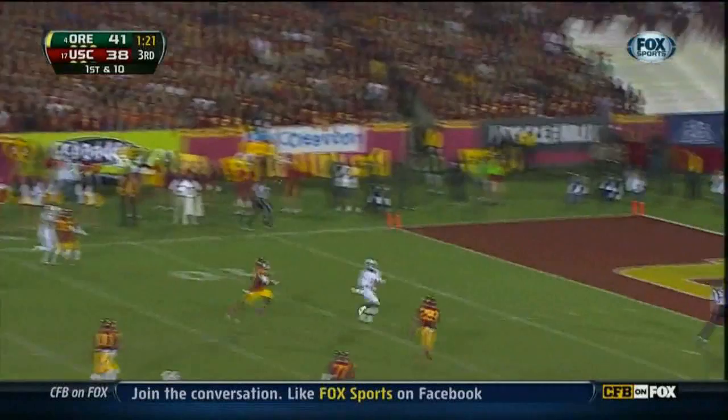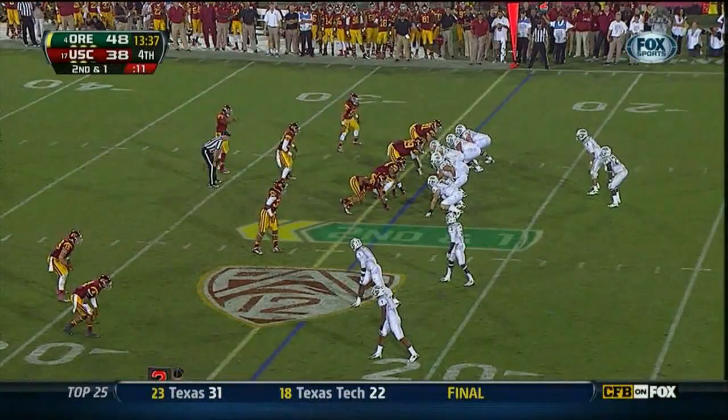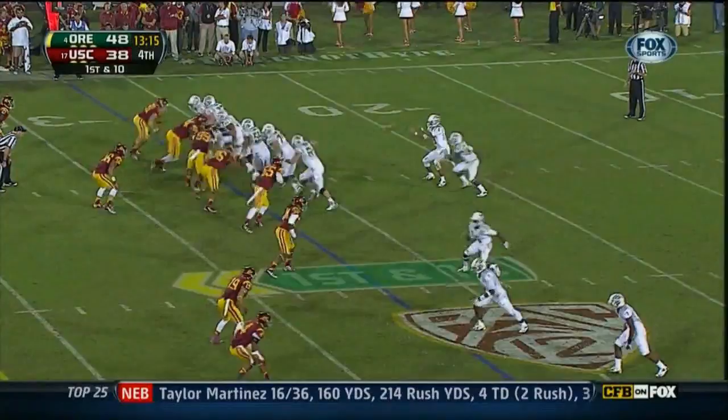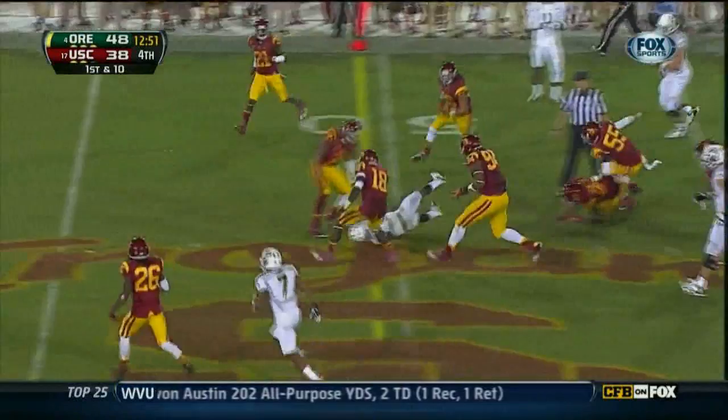Kenyon Barner has 250 yards rushing. Second down, it's short — they need a yard. They hand it off — first down, Oregon at the 27. Barner again over the right side, picking his way free. Barner's access downfield — Barner straight ahead this time, another first down. They're just so relentless.